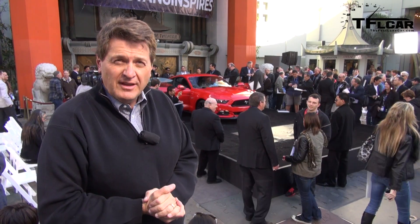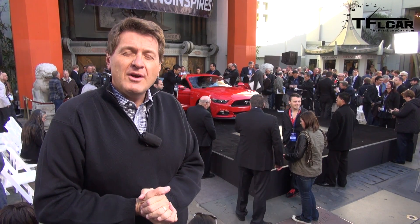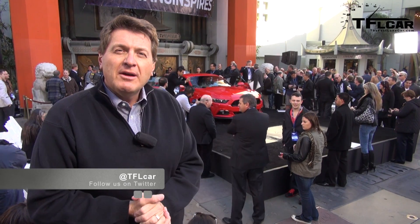You saw it first on the Fast Lane Car. Come back tomorrow when I talk with the designer of the new Mustang about what inspired him to design this brand new American icon.